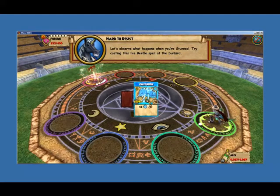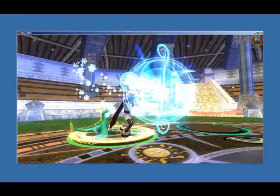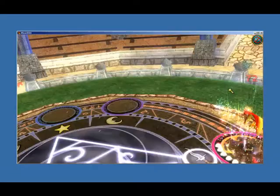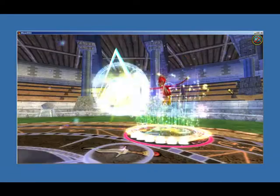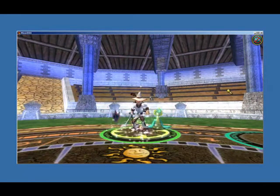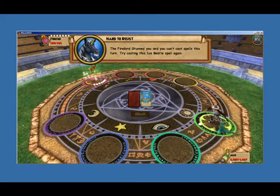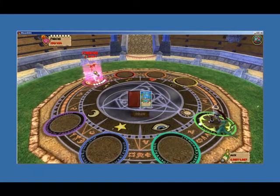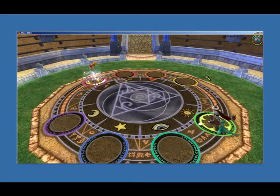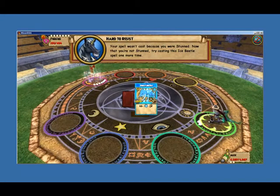Let's observe what happens when you're stunned. Try casting this Ice Beetle spell at the Firebird. The Firebird stunned you, and you can't cast spells this turn. Try casting this Ice Beetle spell again. Your spell wasn't cast because you were stunned. Now that you're not stunned, try casting this Ice Beetle spell one more time.